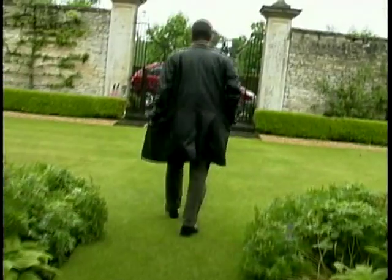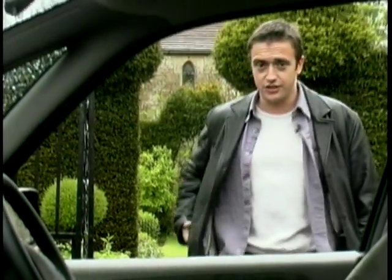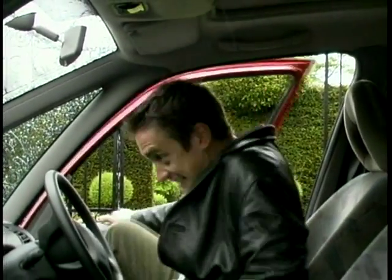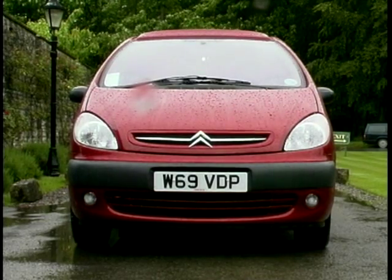Citroen have bitten the bullet, taken the plunge, and decided to enter the most hotly contested sector of the car market today: the mini MPV sector. So what wild and leery critter have they chosen to do it with? Well, this — the Picasso. It doesn't exactly look wild and crazy, does it? More sort of amiably dopey.